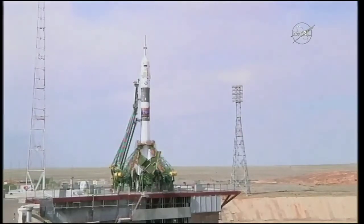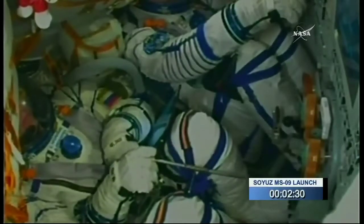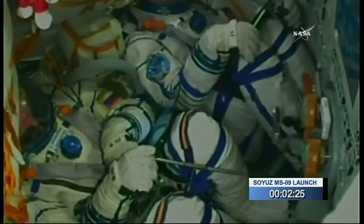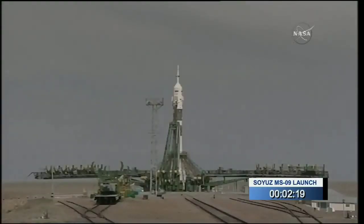Two minutes and 45 seconds left. The booster tank is being pressurized for flight, which optimizes the flow of fuel and helps add structural support to the rocket. There's definitely communication constantly going between the vehicle and the launch team, letting them know as they achieve all of these different milestones.